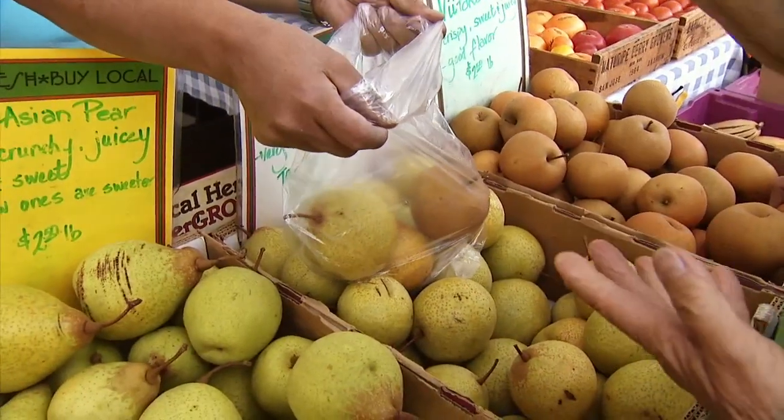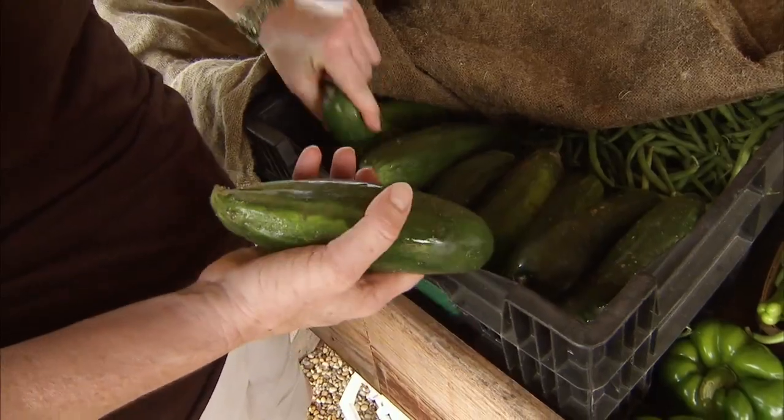It starts with almonds in the springtime and then it can go to pears, apples, cucumbers, squash, even onion and carrot seeds, so that we can grow those crops.